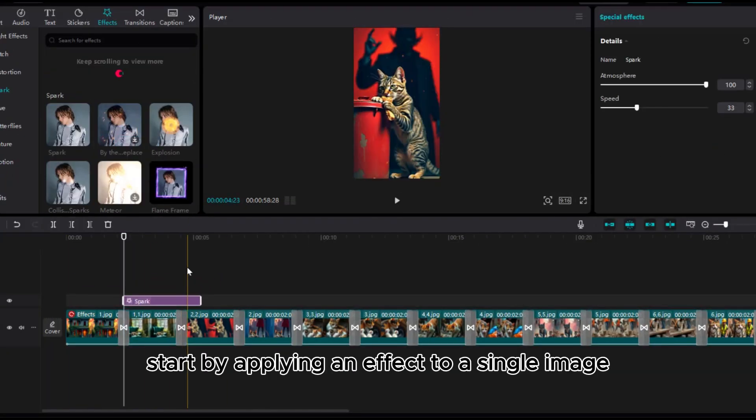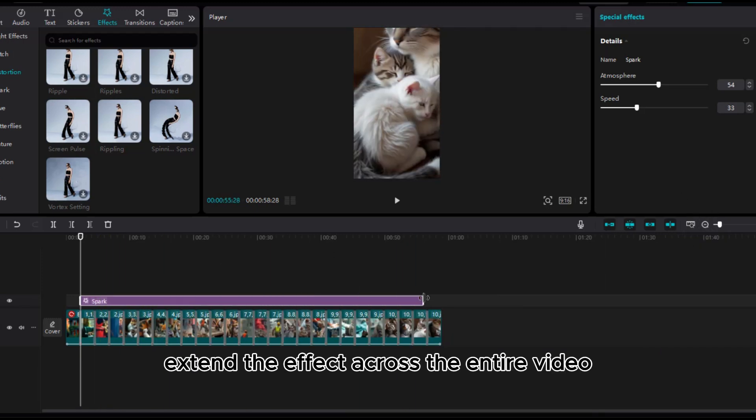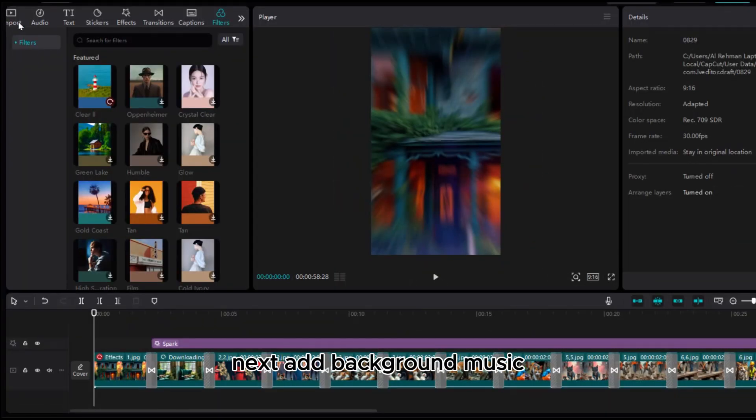After arranging the visuals, enhance the video by adding transitions between scenes to make it more engaging. You can also add effects — start by applying an effect to a single image, then adjust the slider to extend the effect across the entire video. Consider adding a filter to give your video a cooler aesthetic.